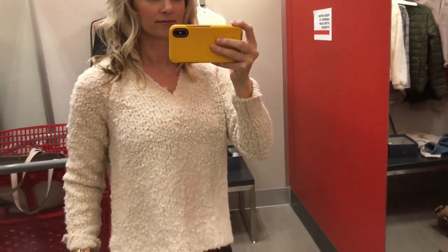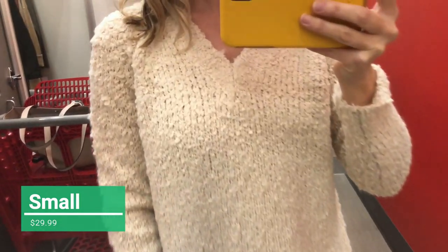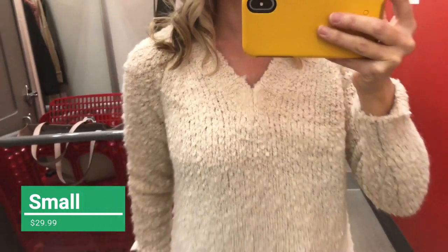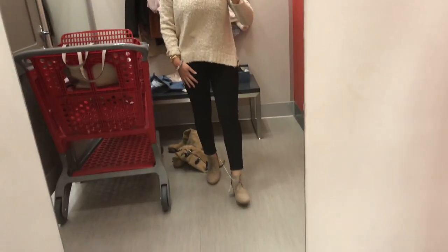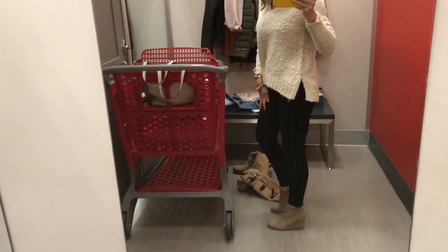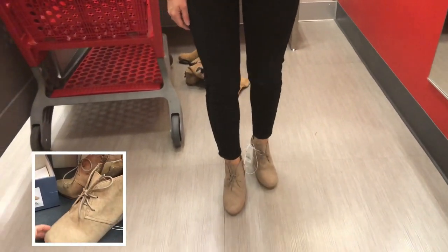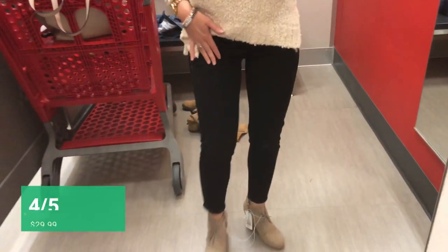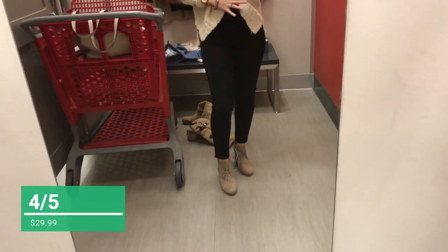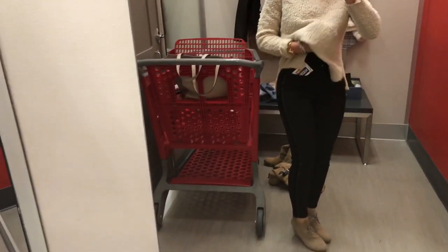Now this next one is super soft — I think this was the softest one that I tried on. I can't justify buying this because I have a very similar one already, but if you guys go to Target you'll have to look for this. It is super soft and it's one of those things you just want to curl up with on a snowy winter day. I had this paired with some black jeans from Target and these super cute shoes. These jeans are adorable and I like the details, but I don't really like the fit of them — I wouldn't just go out and buy these, but they might fit somebody else really well.